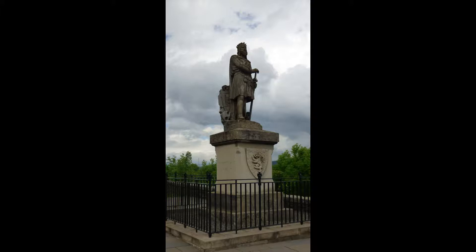There is a statue of Robert the Bruce looking towards Bannockburn, where he defeated the English in 1314.